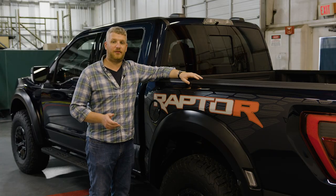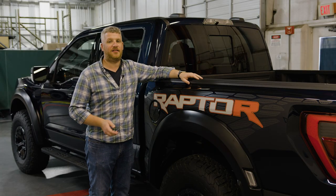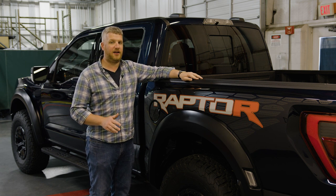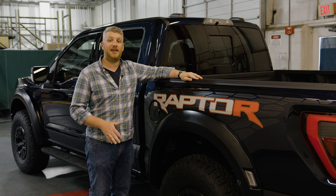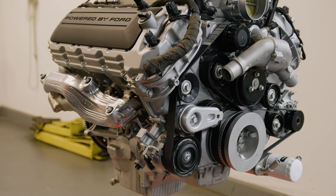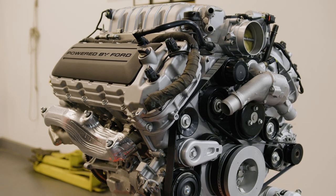Ford also made changes in the name of durability. There's a new cast stainless exhaust manifold, a new oil cooler, an upgraded oil filter, and a deeper oil pan to help traverse steeper grades and keep the engine lubricated. And of course, there are changes under the hood to the intake system to better help the 5.2-liter V8 breathe.